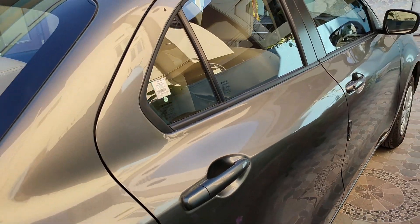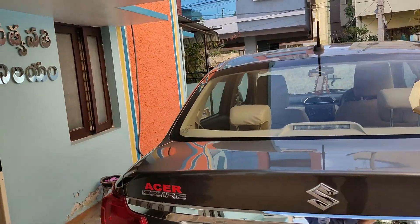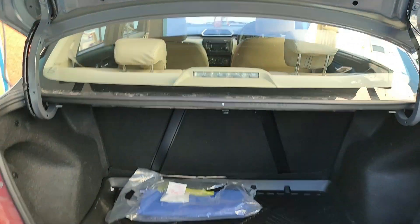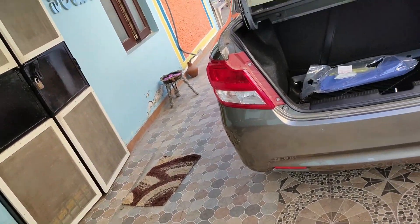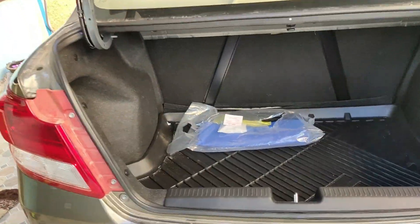So there is also an unlock button. Let me open the boot. The boot space is very spacious — it can easily accommodate two to three suitcases.